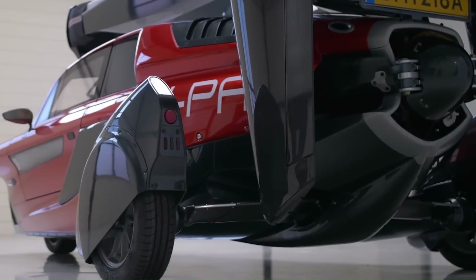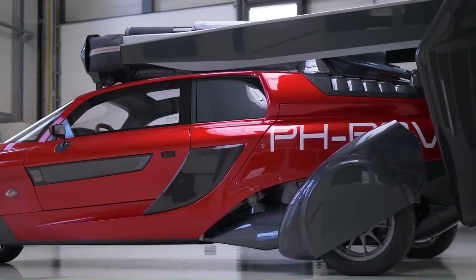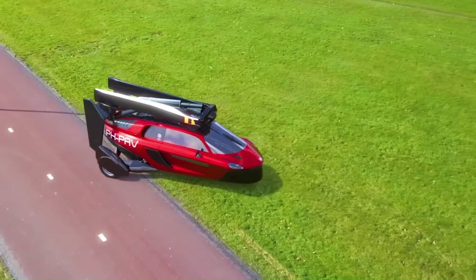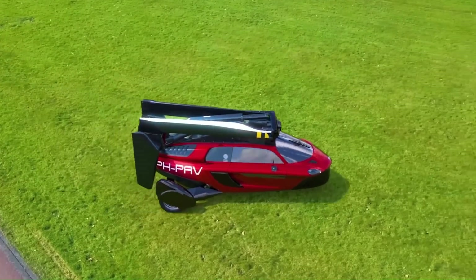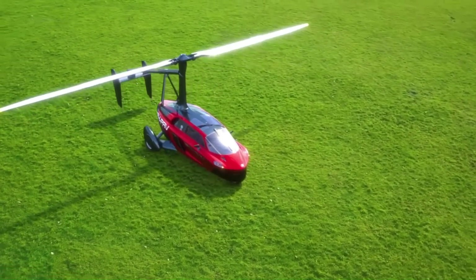The Liberty is powered by a 100-horsepower engine and has a carbon fiber body. It can take off and land vertically and does not require a runway. The Liberty is equipped with a parachute for safety.